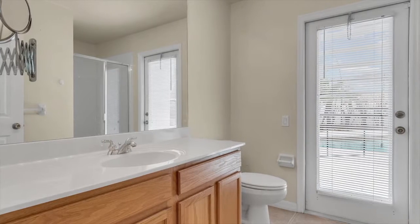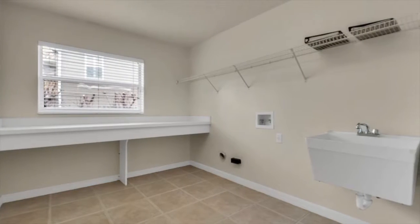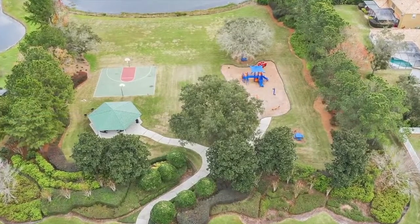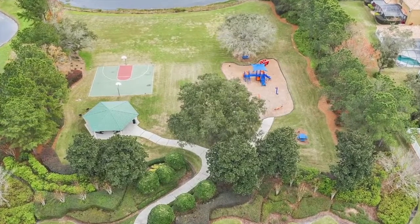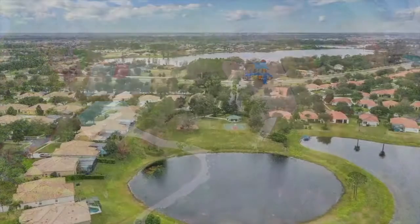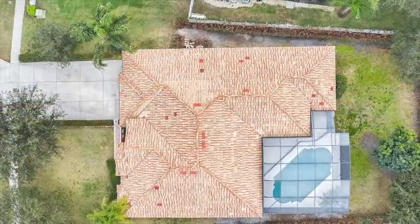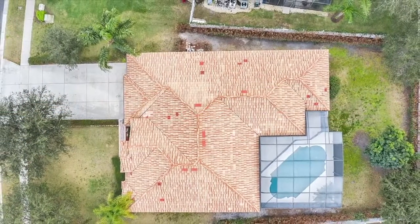out to the rear patio as well. The laundry room is notably spacious and has a built-in folding counter. This community has a playground and basketball court and is an easy drive to nearby shopping centers, hospitals, restaurants, freeways, theme parks, and the Orlando International Airport. Schedule your private showing of this great home today.